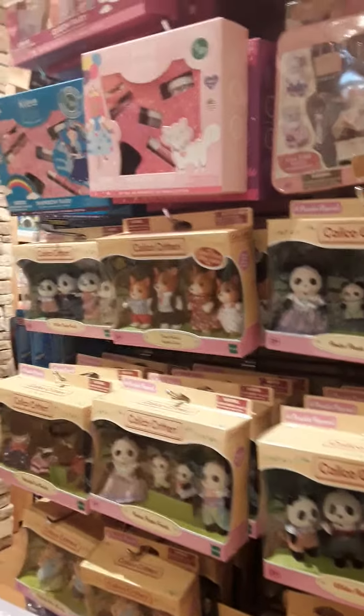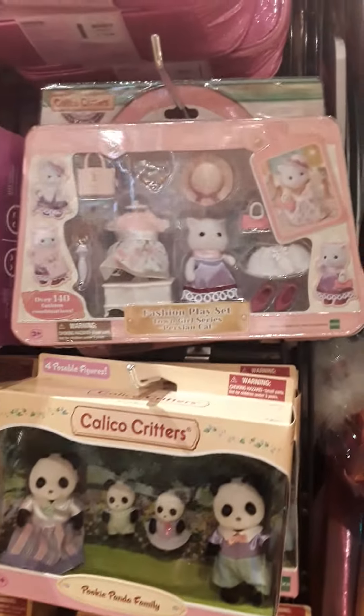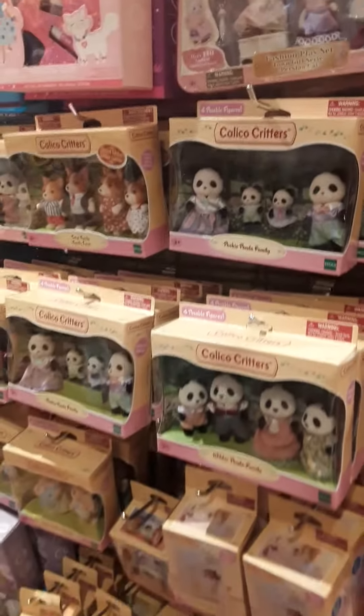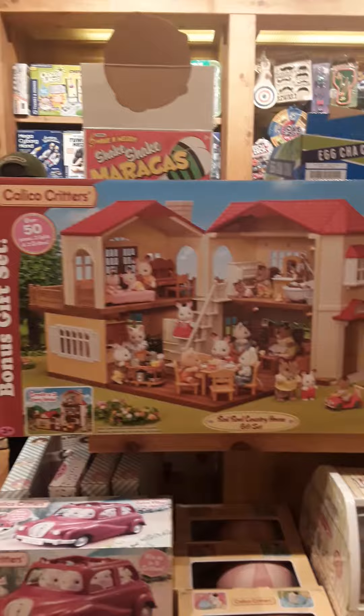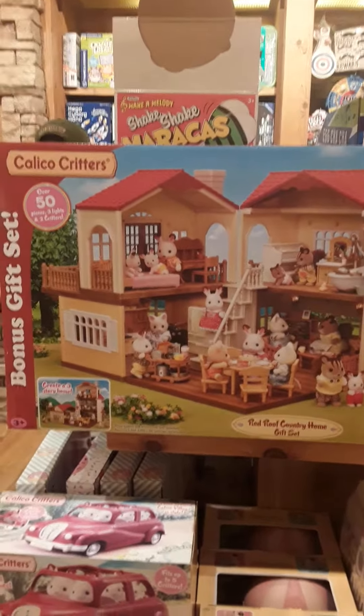Look at all the little cute figurines. Look, I especially love this one, it's so cute. Look at this so cute house — look, it's so cute, all their houses.